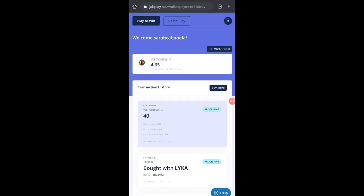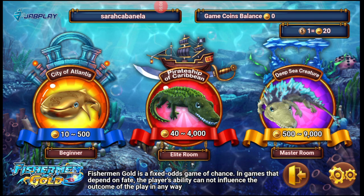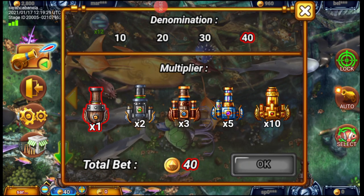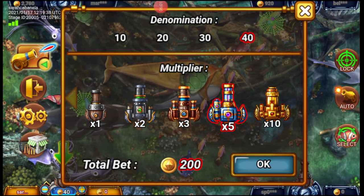When you're ready to play, go to the game lobby. There are three levels: Beginner, Elite, and Master Room. In the Beginner room, once you have coins, you use them to buy bullets in the game. 50 pesos is equivalent to 1,000 game coins. You can bet 250 to 500 up to 25,000 coins, which is equivalent to 500,000 game coins. The denomination is 10 to 40, and the multiplier is 1x to 10x.